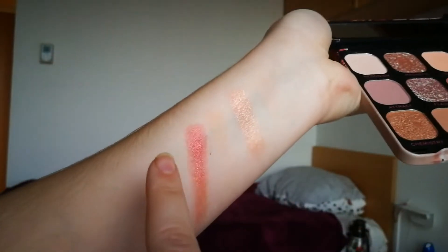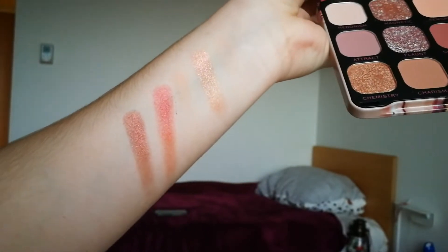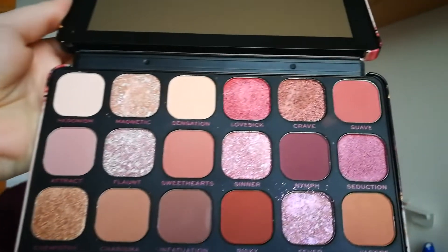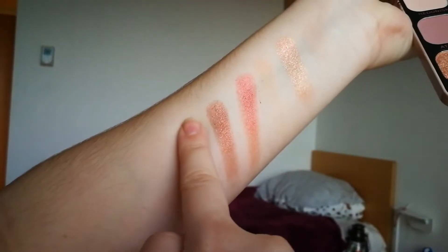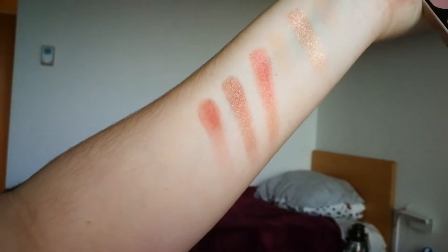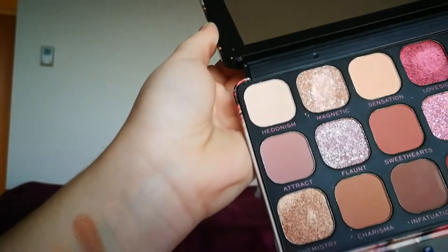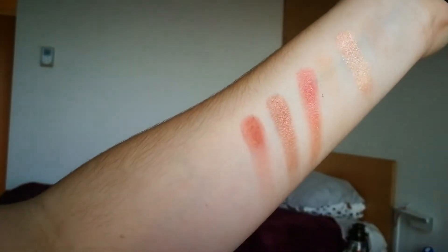Now we are going to the color Crave. I would say that this is for sure a coppery shimmer shade and as you can see it is beautifully pigmented. The last shade in the first row is called Swawe — I hope I'm pronouncing it correctly — and it's a matte, quite nicely pigmented.